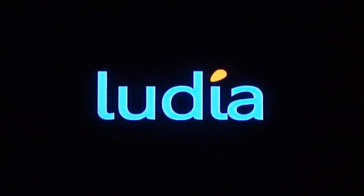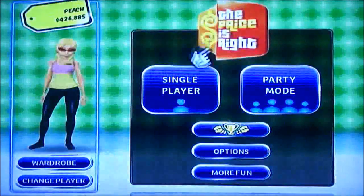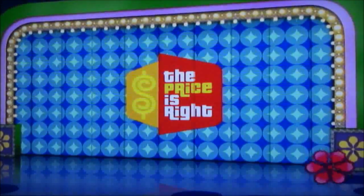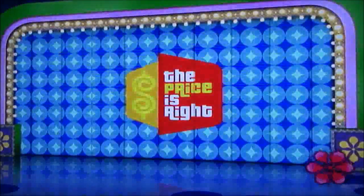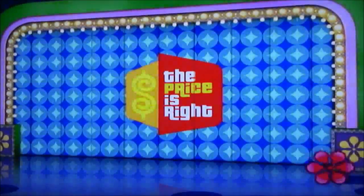I actually attempted a game earlier today, but I lost on all six rounds of Contestants' Row and lost my chance to play a pricing game, so we're going to try this again. This is going to be game one in a brand new run of The Price is Right 2010 for the Wii, so Rich Fields, whenever you're ready, take it.